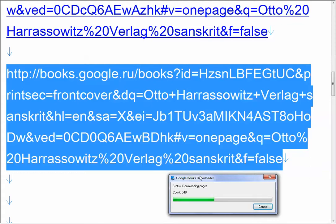In most cases I'm more than happy having them — I can at least get an idea of what's inside that book. For example, the Otto Horosowitz Verlag, a German publisher on Indology, has hundreds of books. Most of them are on Google Books, available for download. Using this Google Books downloader installed software, I can have them for free.